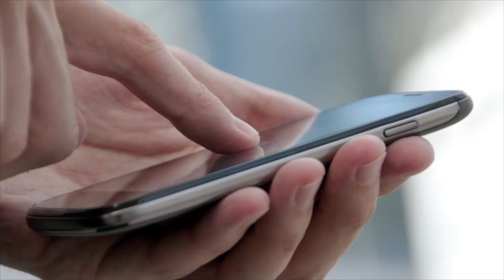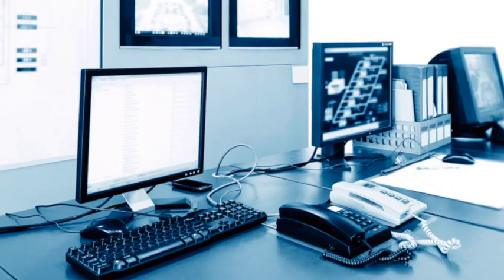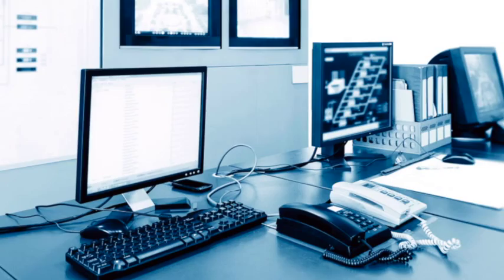One of the strengths of the resource and tasking module is that it provides the operator with all the operational procedures on their mobile or handheld device. Once they arrive on site, the system can see that they're there and they start stepping through the procedures. Back in the control room, the operator can see every step they're taking and has full visibility of the depth of the response. They also have the ability to take photographs, record video, and send it back to the control room operator.